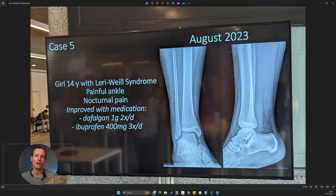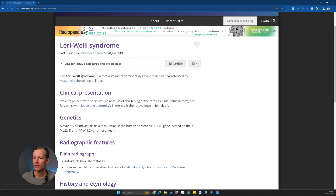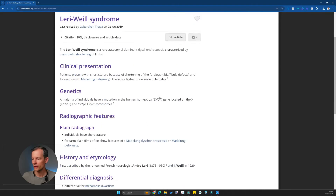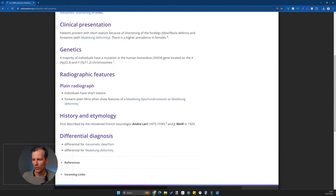Let's have a look at case number five of the ESSR quiz in Lugano 2024. This was a young patient, a 14-year-old girl, and the first information given is Leri-Weill syndrome. I've never heard about that before, so I went to check what it is. It's some genetic condition involving dyschondrosteosis, something with the bones, short stature, short bones, etc.